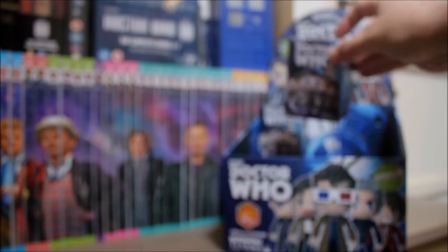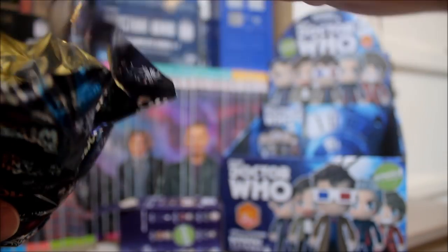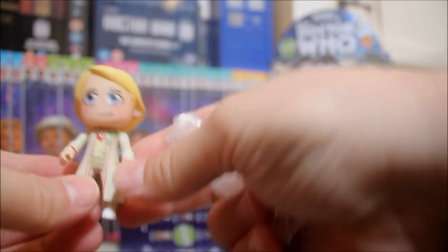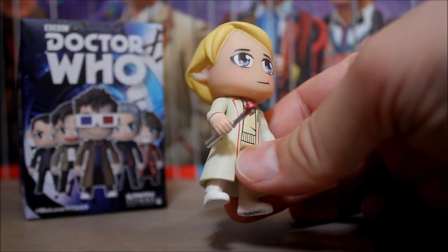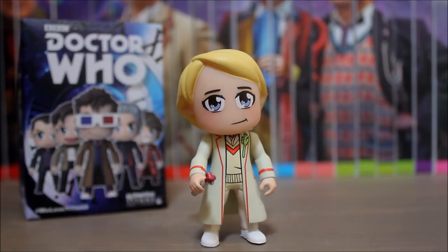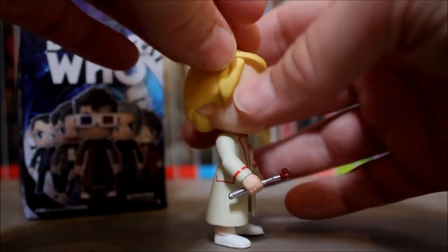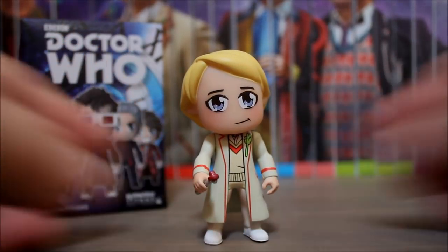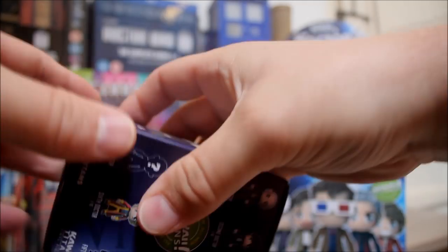Box number eight — this one feels a bit bigger, so it could be the Fourth maybe. It's got a... no, it's the Fifth Doctor again! Yes, Fifth Doctor with his celery — he's got a trusty sonic screwdriver as well. I love the Fifth Doctor; he was the Doctor I grew up watching so I've always liked him. Great to have a figure of him. Just give you a quick twirl with his big flowing yellow hair. Great figure.